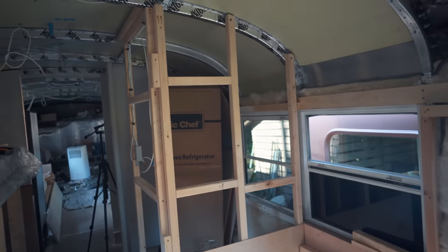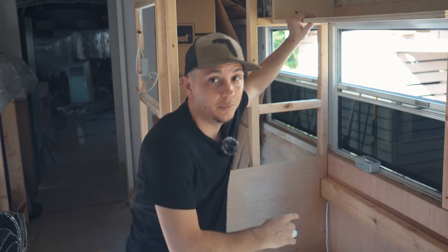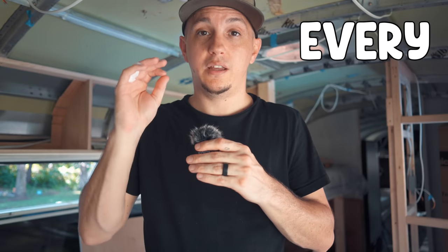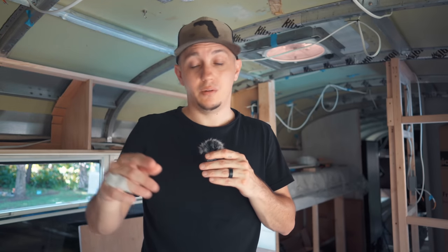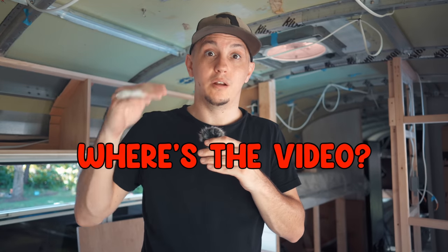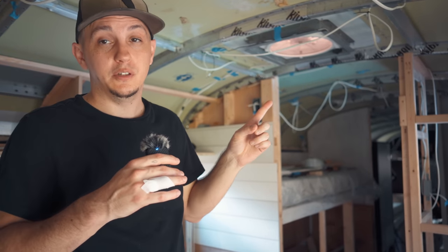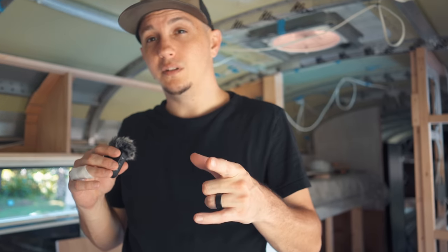You guys have already seen what shiplap looks like — we still have to go to the store to get the shiplap, and that's not until next week's video. We're going to be dropping every single Friday at 10 AM — keeping myself accountable right here, right now. If Friday comes around 10 AM and there's no video, go to the last video and spam the comments. We're also doing videos one day early for YouTube members, so I'll put a link in the description. If you haven't seen what our bus looks like up to now, you can watch our unfinished tour video. Thank you guys so much for watching and we will definitely see you in next week's video. Peace.